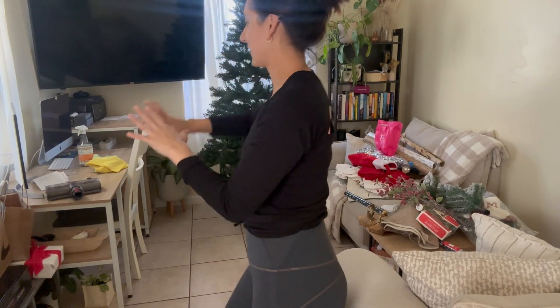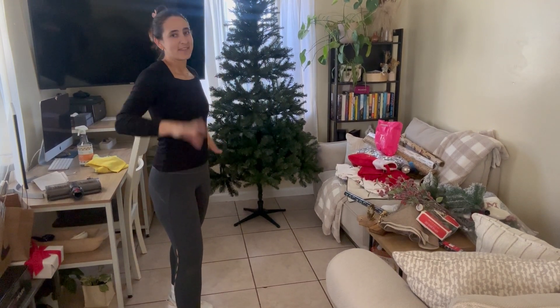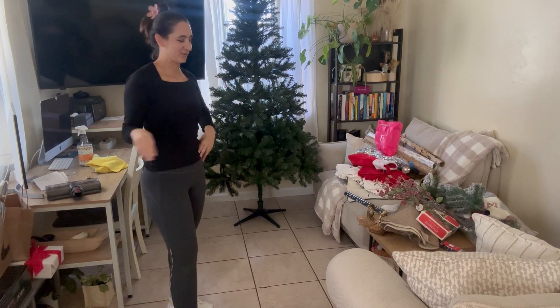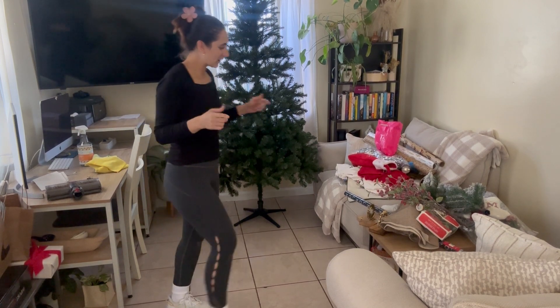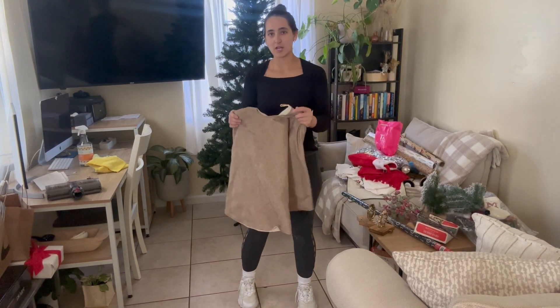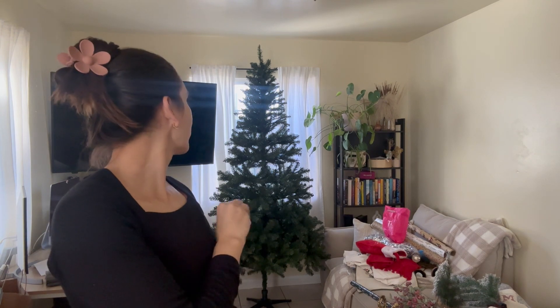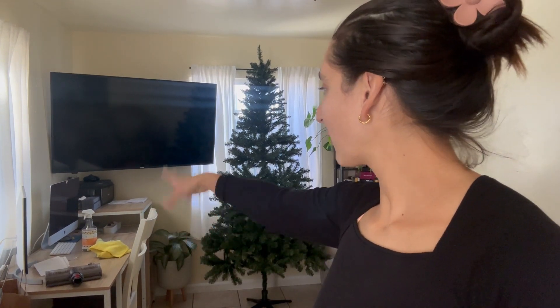Alright, so far we cleaned this whole area as you saw. I just had to organize it a little bit more and then I fluffed up the tree. That's about it. It's taking me like an hour and a half, so I need to get going. I think I'm just going to do the tree all at once — put the skirt and start doing everything. I'll keep it in that spot, I think that's the best place for the tree. I also got rid of a lot of papers. So far, so good.